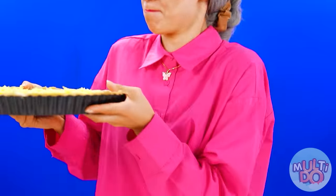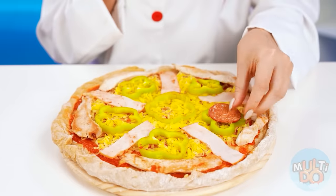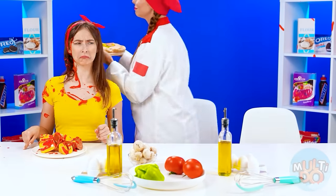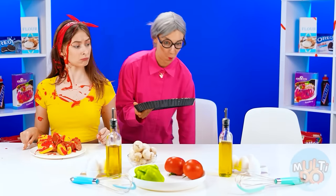Everything's ready! Me too! All I have to do is bake it. I can't forget to decorate my pizza. Now it's time for me to bake it too. Ta-dum! Everything's ready!